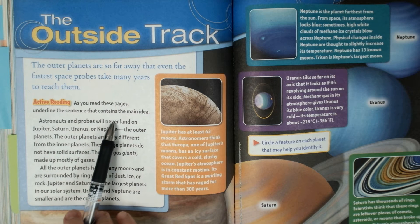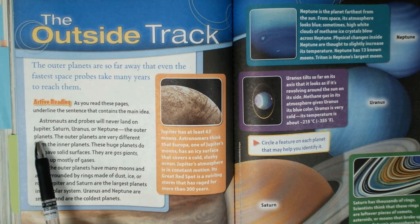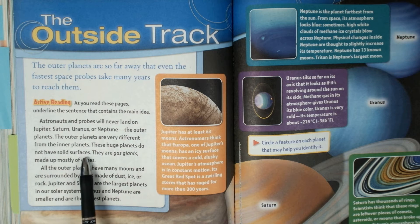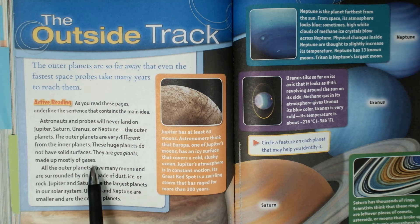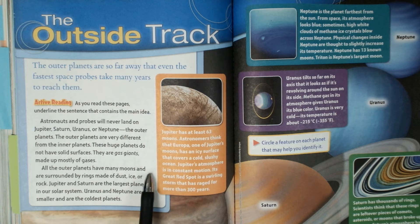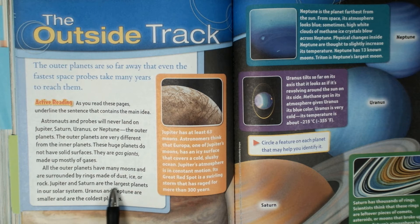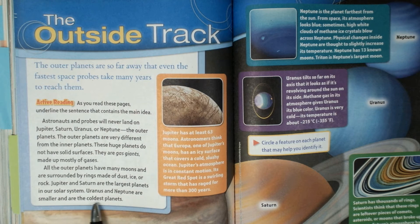Astronauts and probes will never land on Jupiter, Saturn, Uranus, or Neptune — the outer planets. The outer planets are very different from the inner planets. These huge planets do not have solid surfaces. They are gas giants made up of mostly gases. All of the outer planets have many moons and are surrounded by rings made of dust, ice, or rock. Jupiter and Saturn are the largest planets in our solar system. Uranus and Neptune are the smaller and are the coldest.